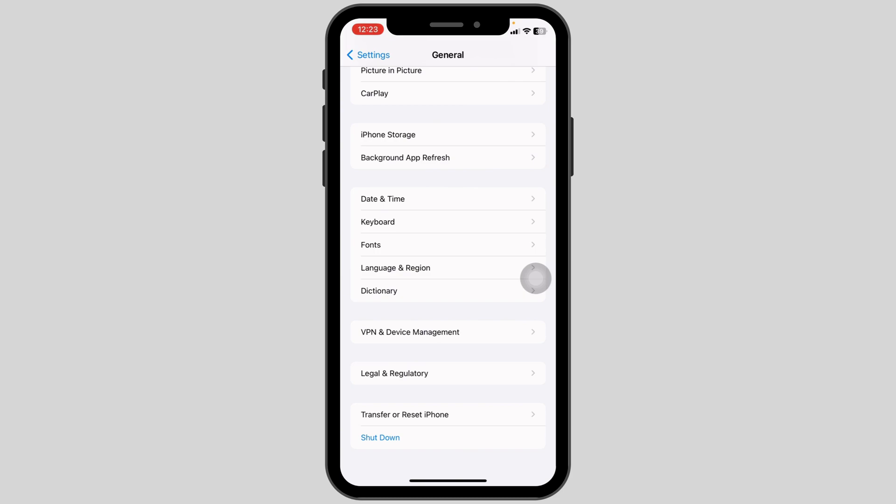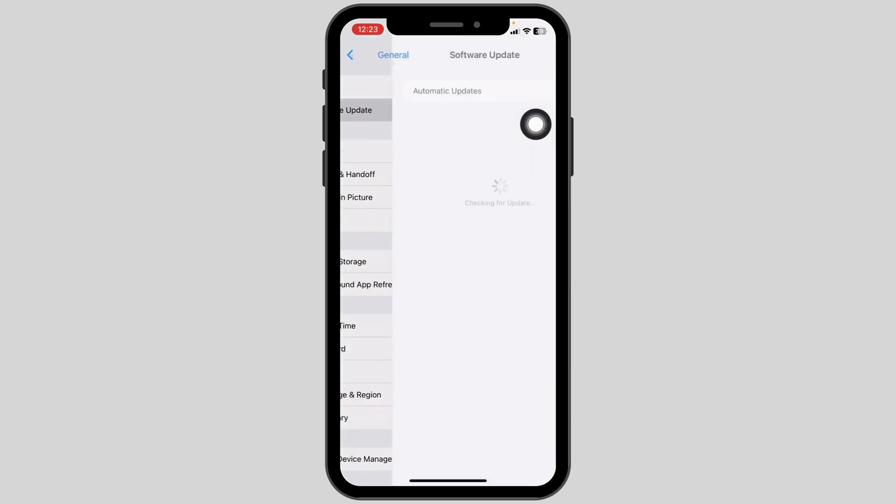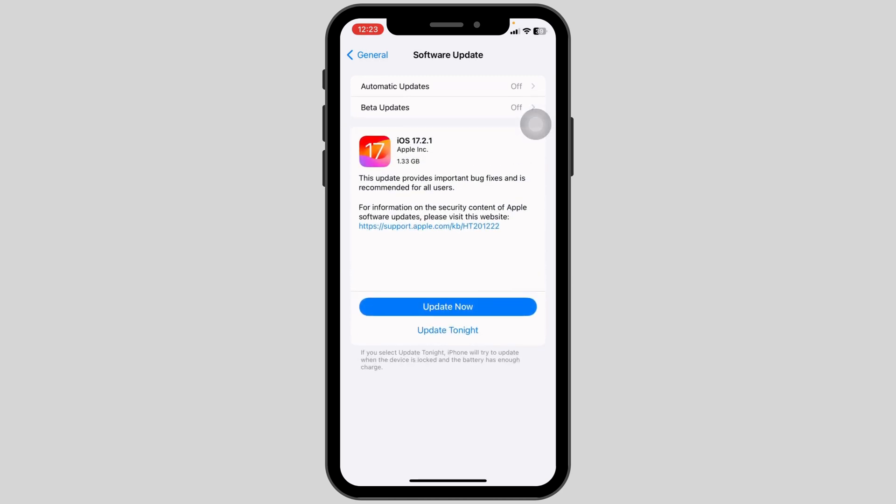Heading towards the next solution, scroll up and open the option Software Update. If any updates are available, just update your software to its latest version.